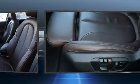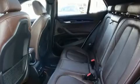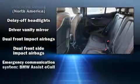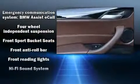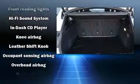BMW ensures the safety and security of its passengers with equipment such as dual front impact airbags with occupant sensing airbag, front side impact airbags, traction control, brake assist, a panic alarm, an emergency communication system, and four-wheel disc brakes with ABS. For added security, dynamic stability control supplements the drivetrain.